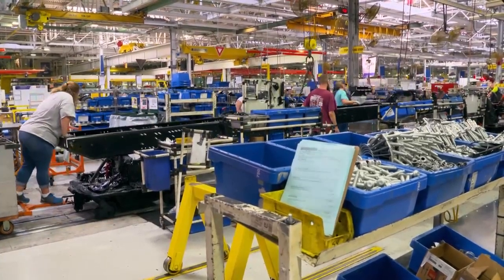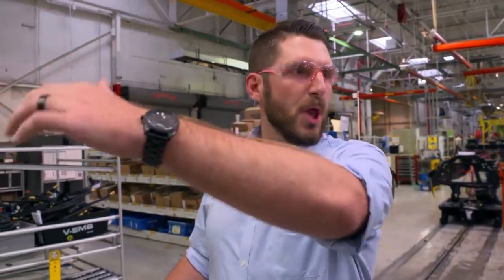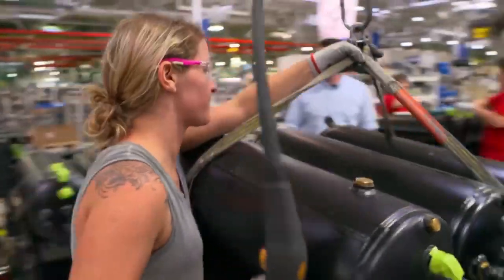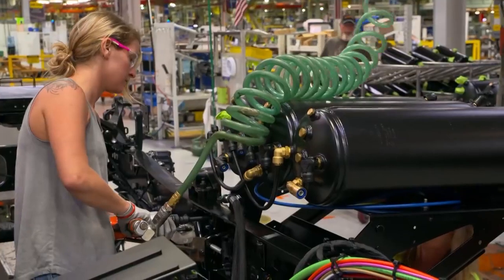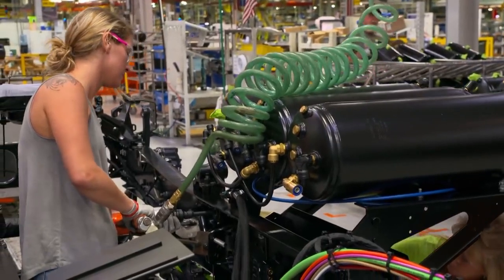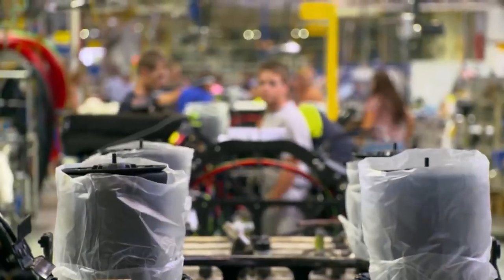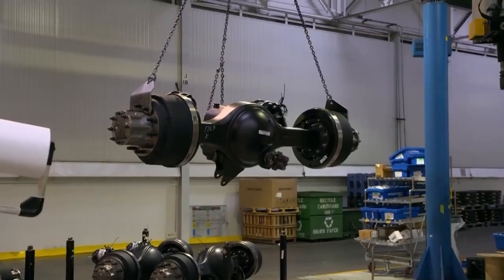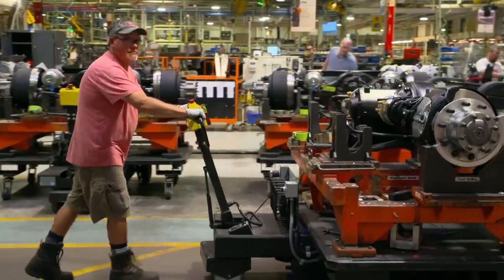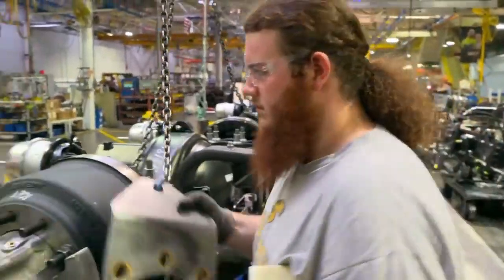The track pulls these dollies along to each station in the plant for operators to work on. The next station is where the truck's air suspension is installed — three compressors power the air ride chassis. There's limited space in the factory, so many parts are only made available at the precise point they're needed.